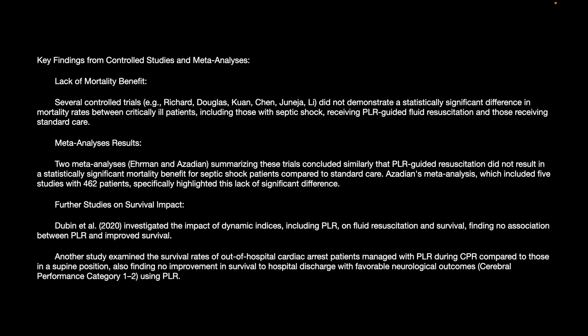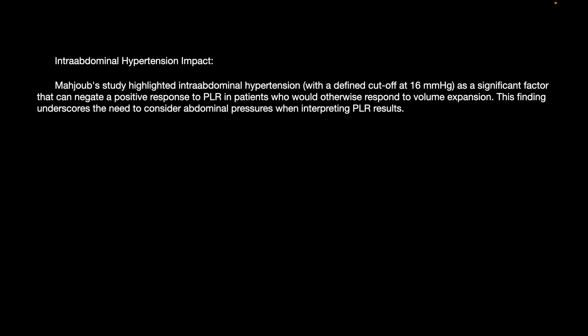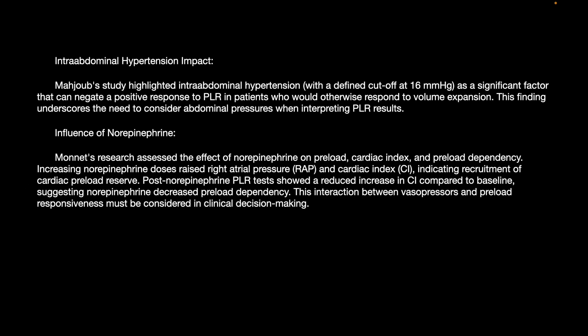Another study examining survival rates of out-of-hospital cardiac arrest patients managed with PLR during CPR found no improvement in survival, hospital discharge, or favorable neurological outcomes. Regarding intra-abdominal hypertension: Mahjop's study highlighted that intra-abdominal hypertension — with a defined cut-off of 16 — is a significant factor that can negate a positive response to PLR in patients who would otherwise respond to volume expansion, underscoring the need to consider abdominal pressures when interpreting PLR findings.